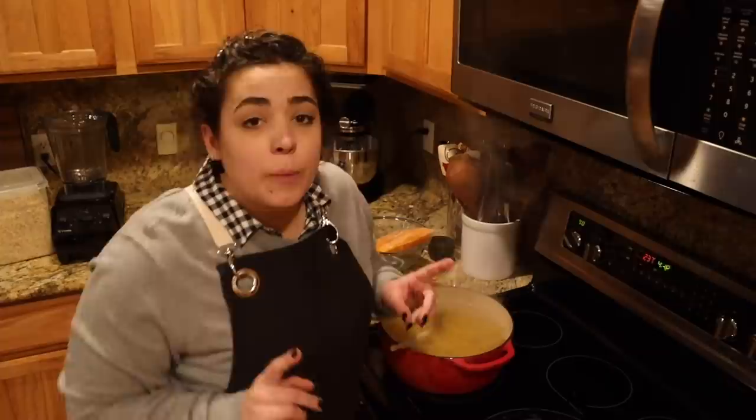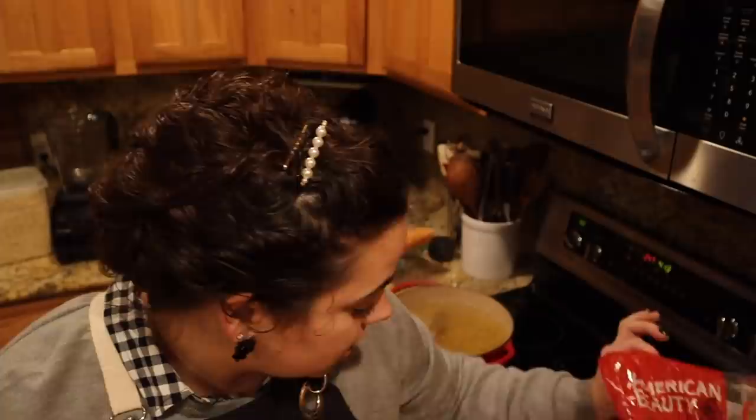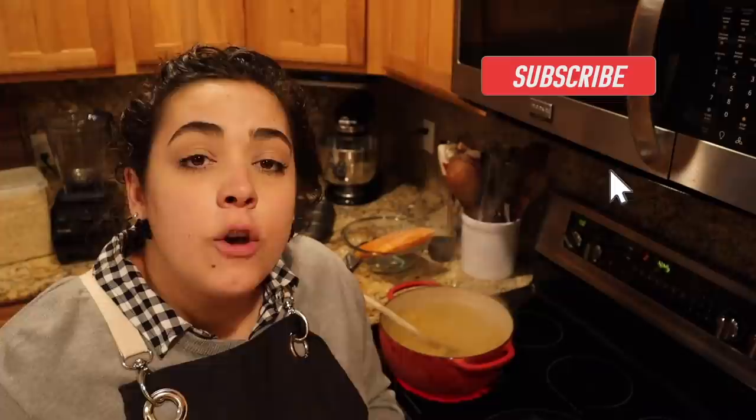My sister wasn't supposed to have this baby until next week, and this has kind of thrown me for a loop just a little bit, because I was not planning to make these meals for her until next week. And I just sat one of my bags of pasta on my hot stove and melted some plastic on it. So we're on to a great start.